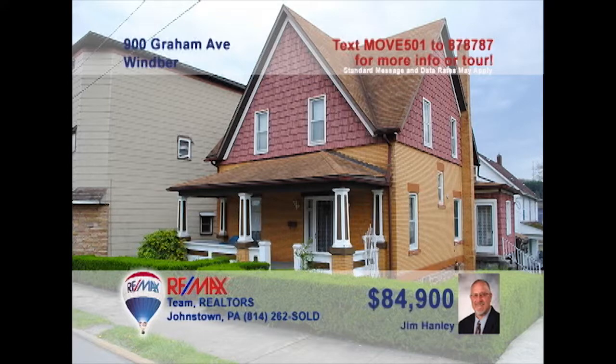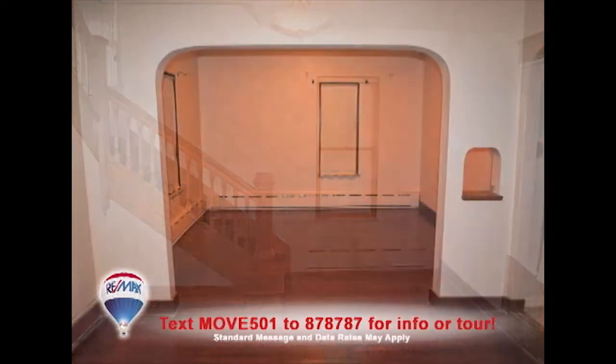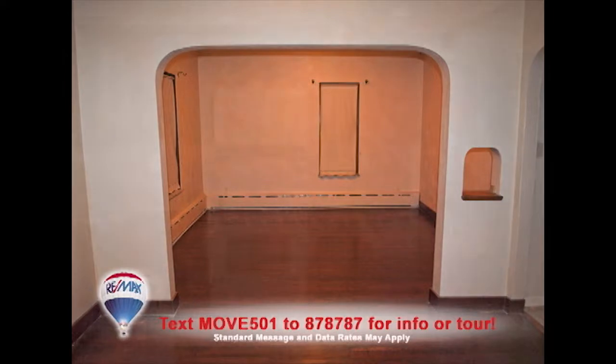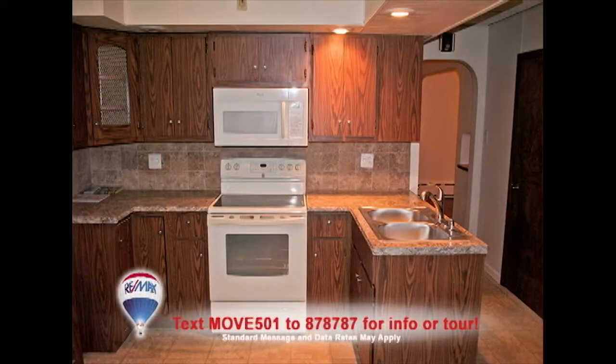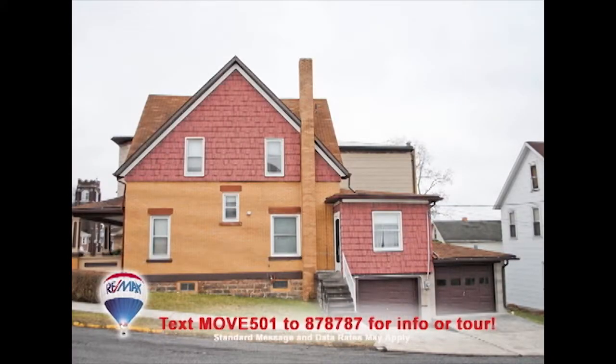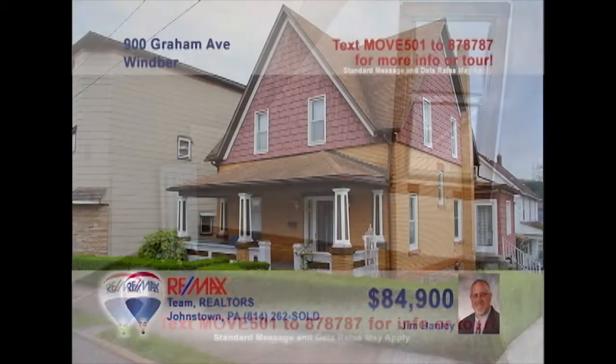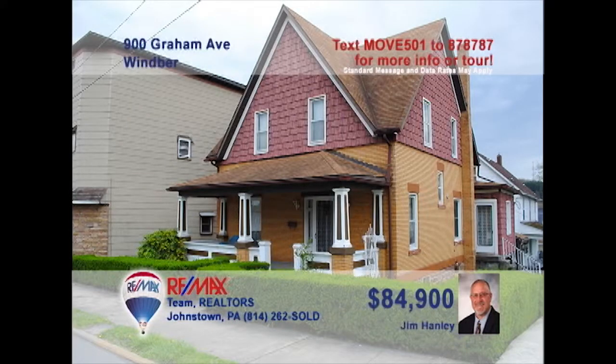Jim Hanley presents a move-in-ready Wimber home that's just right for your family. Step inside the foyer to see the rich hardwood floors and open staircase that lead into the spacious living room. You'll find a work-ready kitchen updated with new counters, flooring, and appliances. There's garage parking for two vehicles and four family-sized bedrooms offering rest at night. Contact Jim to schedule a personal tour.